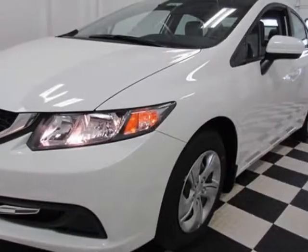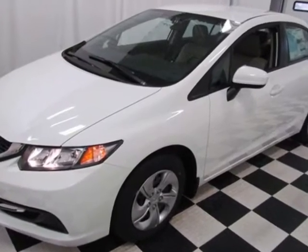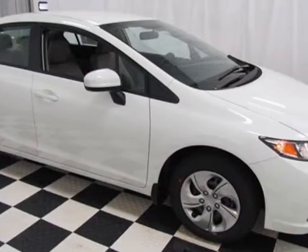Look at this new 2014 Honda Civic. For your protection, this vehicle has a full factory warranty. This vehicle gets an estimated 30 miles per gallon in the city, and an estimated 39 on the highway.